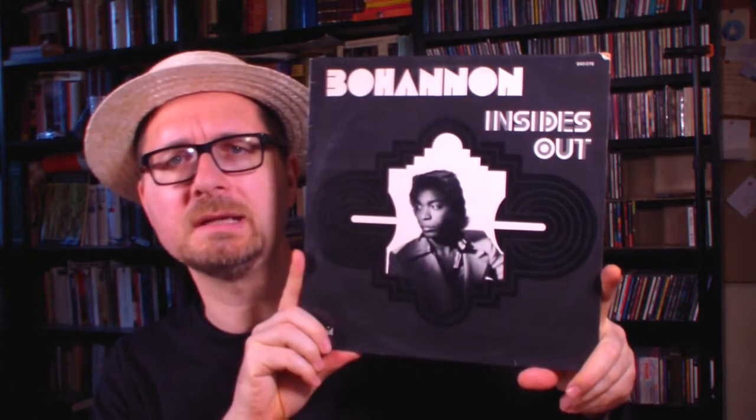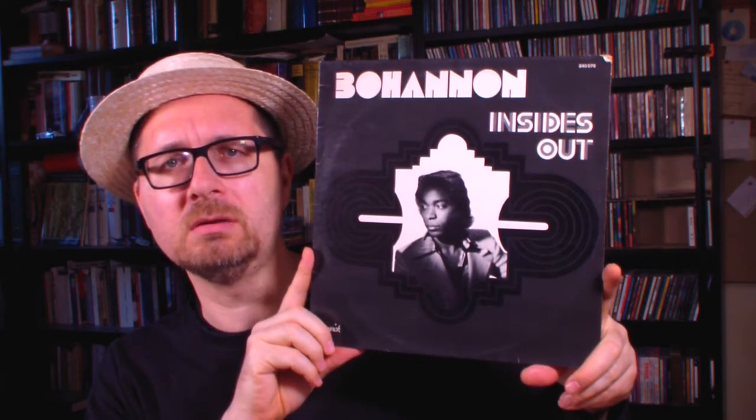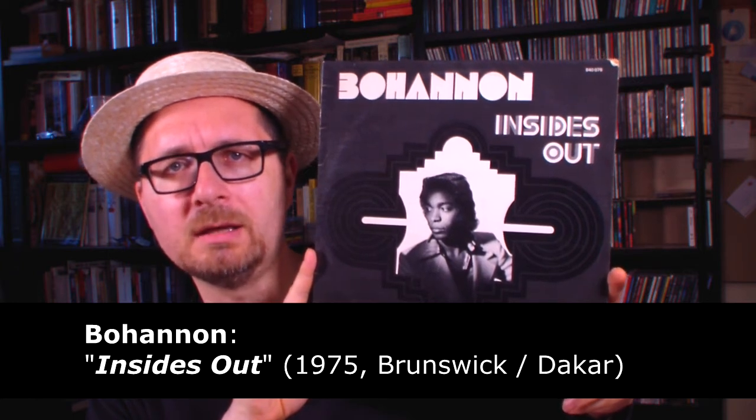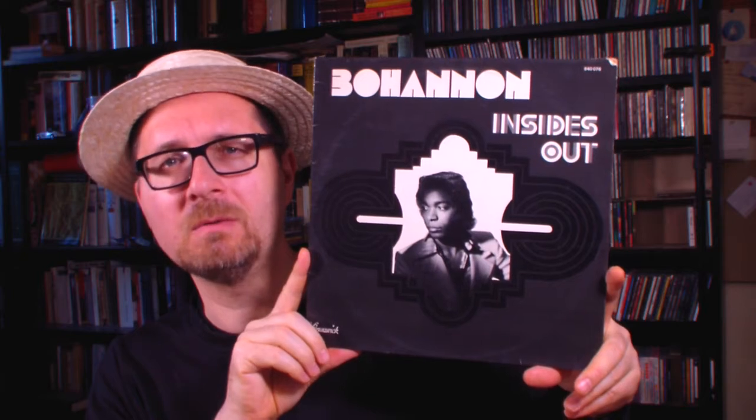This is Insides Out, his album from 1975. This is a master of the old school disco music, certainly a pioneer and someone whose dance beats I've always appreciated.